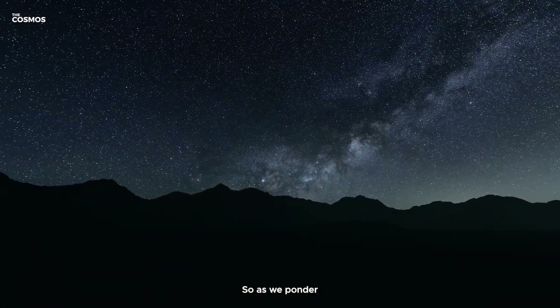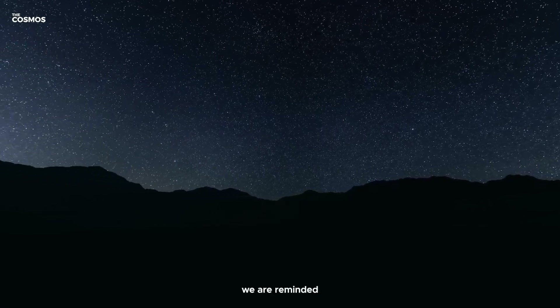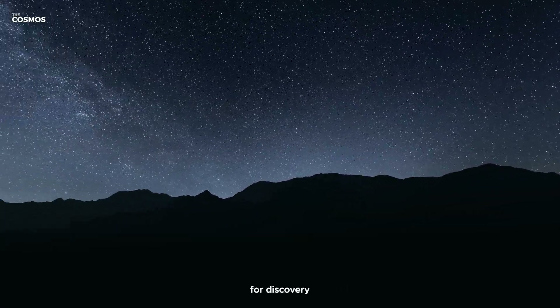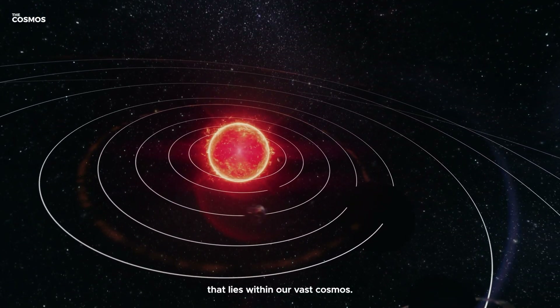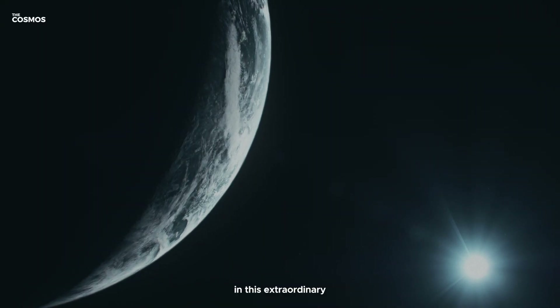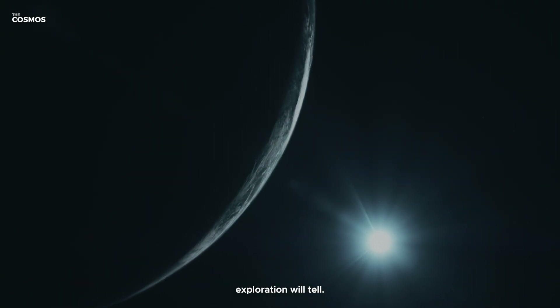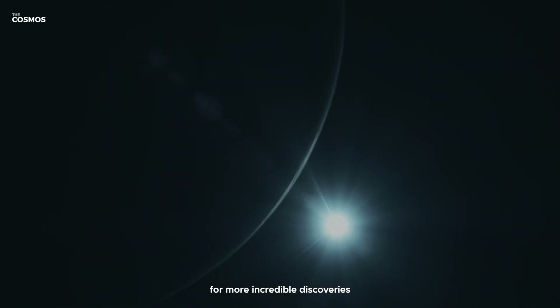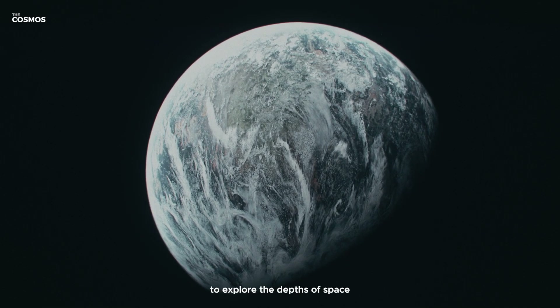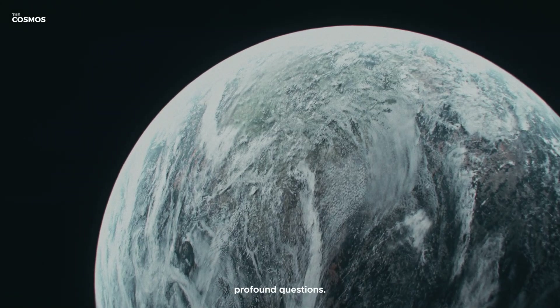As we ponder the mysteries of TRAPPIST-1 and its seven intriguing worlds, we are reminded of the limitless potential for discovery that lies within our vast cosmos. What will we find next in this extraordinary planetary system? Only time and continued exploration will tell. Stay tuned for more incredible discoveries as we continue to explore the depths of space and seek answers to some of our most profound questions.